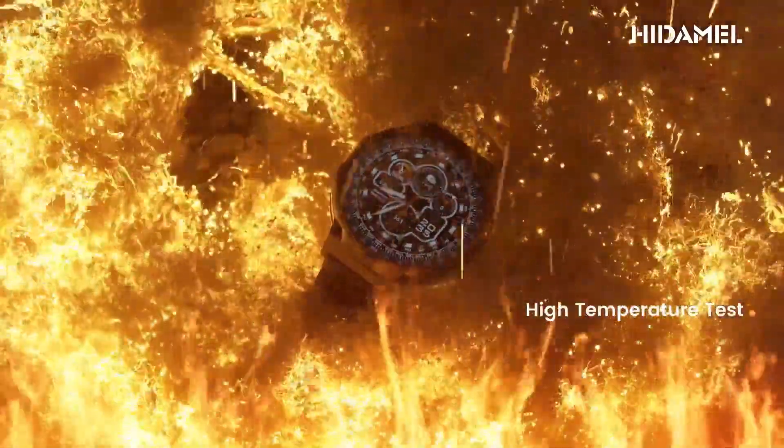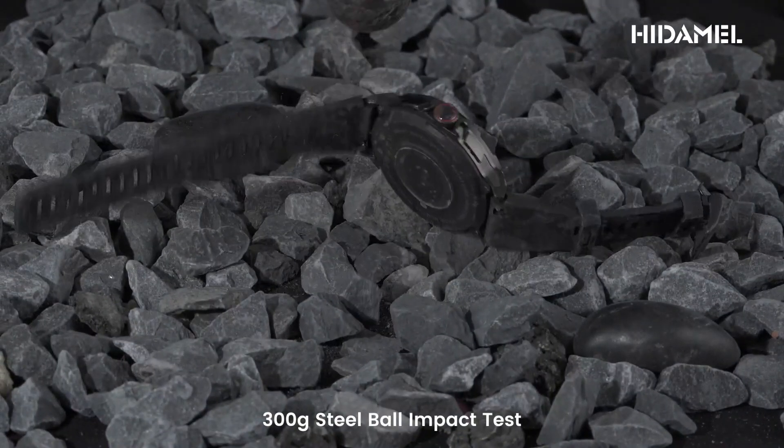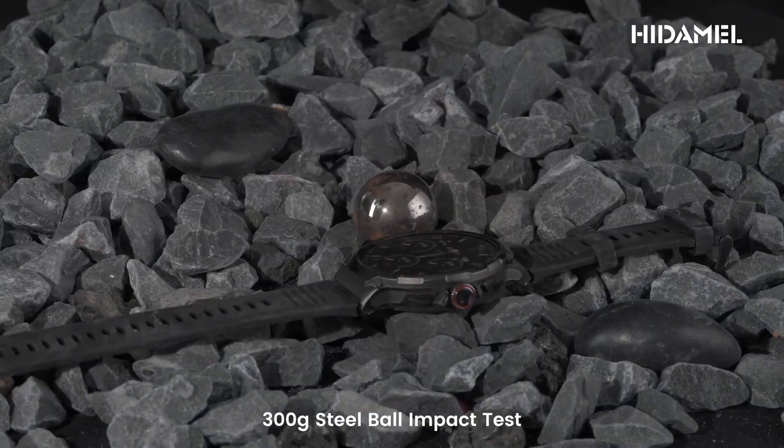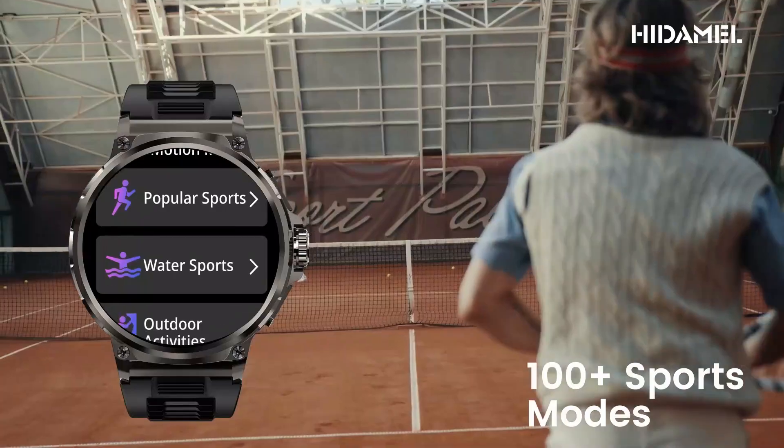By the end of this video, you'll have all the information you need to make an informed decision and find the perfect budget-friendly smartwatch that suits your lifestyle. So let's get started and uncover the best affordable options that won't break the bank.